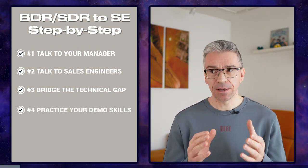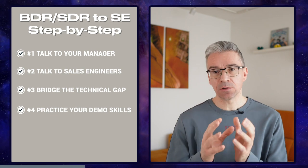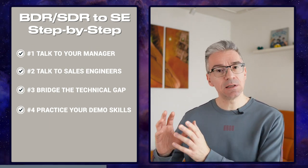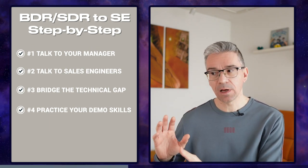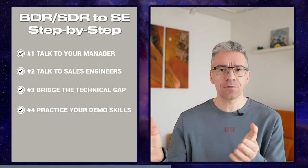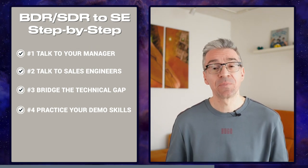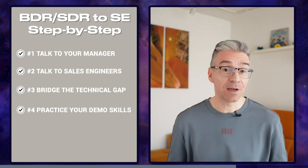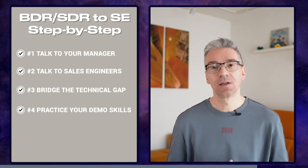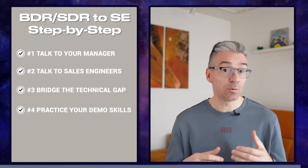Practice your demoing skills by creating your own environment and scenarios. At least to begin with, I would not demo the actual product since you lack deep technical product knowledge. Instead, take a product you know well — like your phone or something you use daily — and record yourself demoing it. Then re-watch the video to see where your strengths and weaknesses are and work on those.